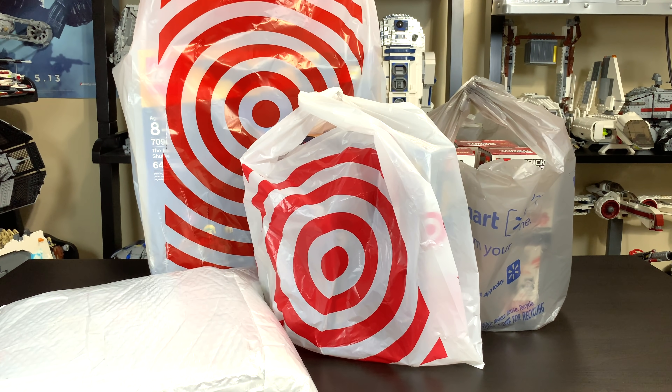Not as much as some of my previous hauls, but I did get some really good deals — stuff I just couldn't pass on. There were a ton more Lego deals out there to be had, but I did just pick up a couple. I would recommend checking your local Target and Walmart if you want to find out what they have on clearance at your stores.